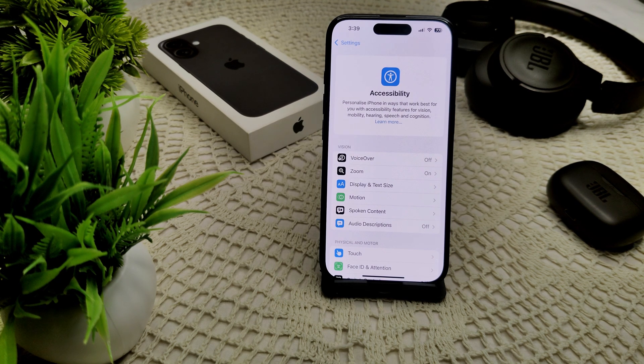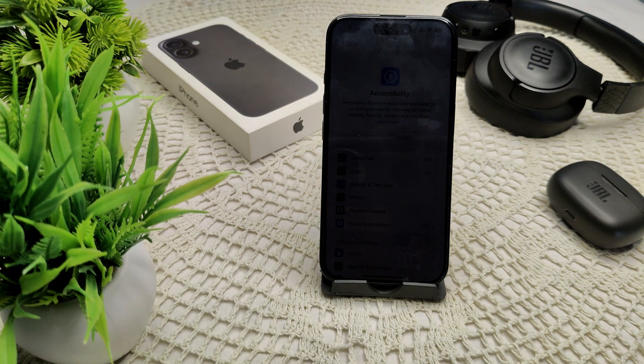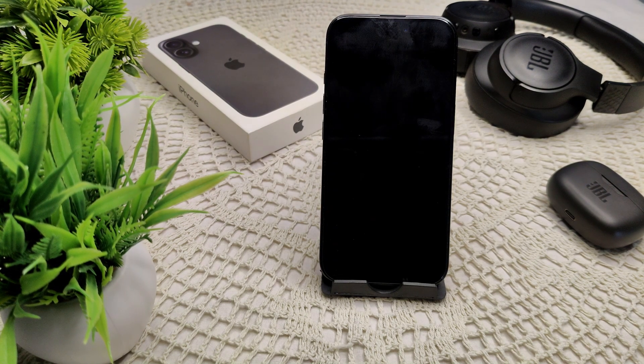If you have tried all of these steps but the problem is not resolved, there may be a deeper software or hardware problem on your device. You should visit an Apple Store or contact Apple Support for potential repair options. By following these steps you should be able to address the flickering pink screen issue on your iPhone 15, 16, and 16 Plus.